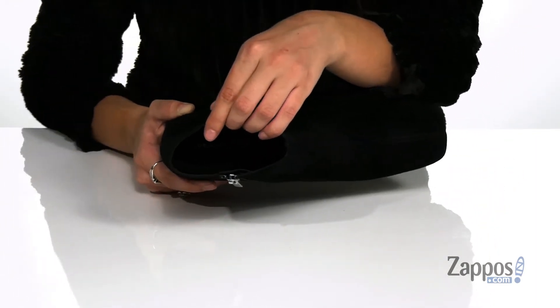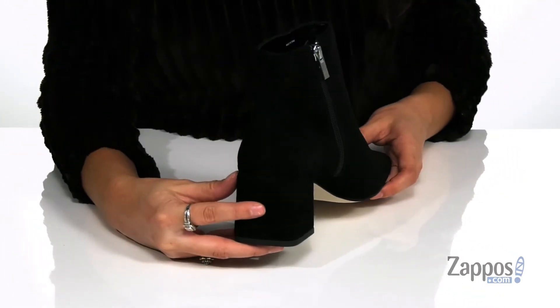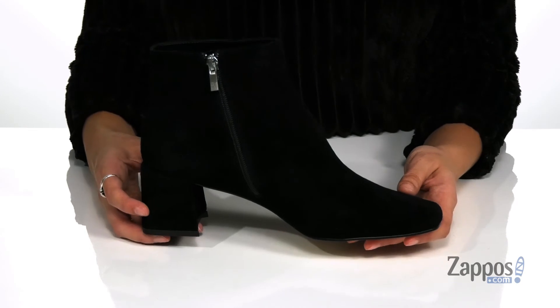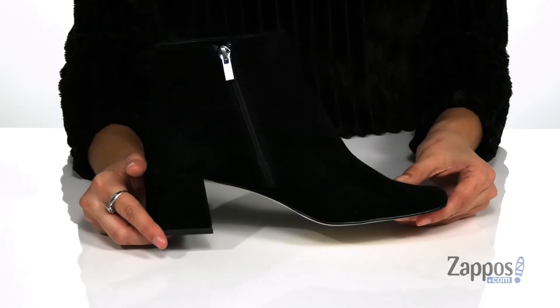Inside is super soft lining that's gonna feel great, with a cushioned insole for added comfort. They feature a chunky heel at the back that will provide you with over 2 inches of lift, and it's all on top of a smooth synthetic outsole.